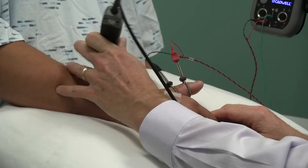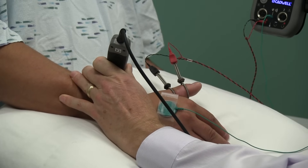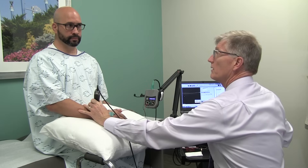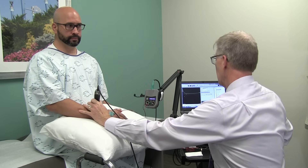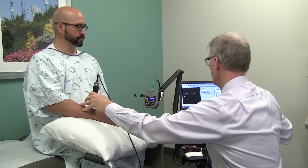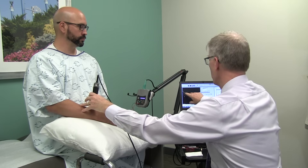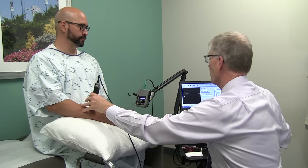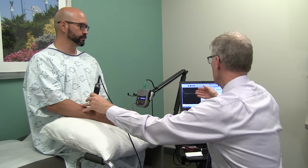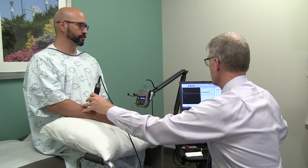We'll put pressure here. Jeremy, you may feel a small shock. The shocks come in increasing intensity, and you may notice there's a little bump right here on the screen. That's actually your radial nerve talking back to us. Its size, shape, and speed tell us how healthy that nerve is.